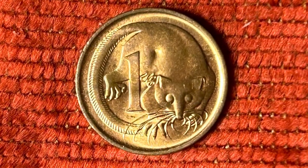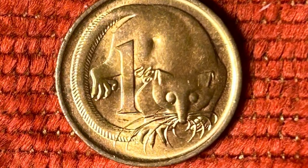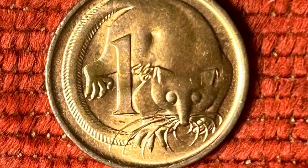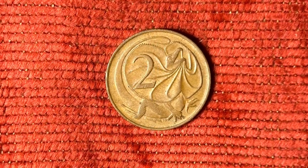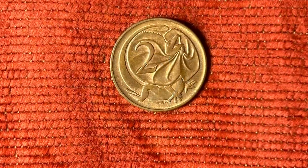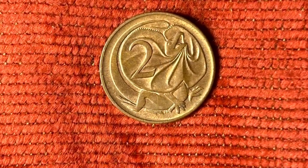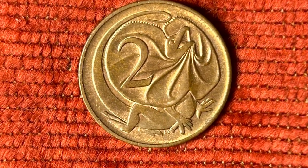On the one cent coin we find the feather-tailed glider — amusingly, in early literature this animal was sometimes referred to as the flying mouse. As with the one cent coin, Stuart Devlin would go on to design and sculpt the reverse of all the new decimal coins. His depiction of the frilled lizard is arguably one of his most impressive works.